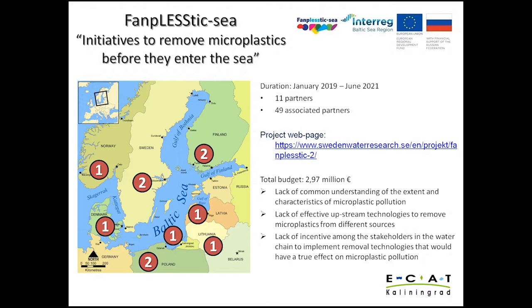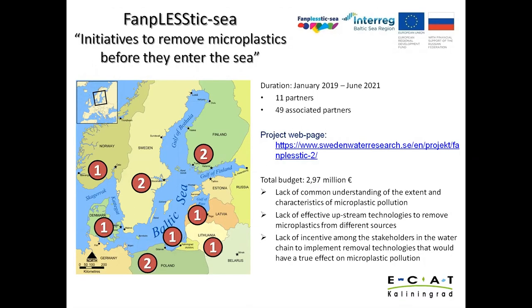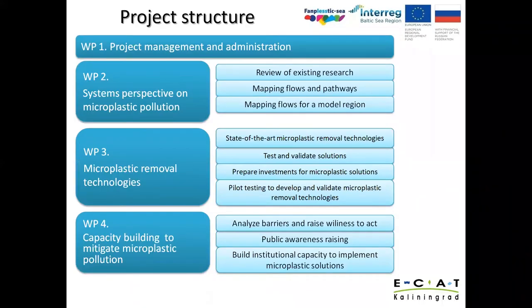Fun Plastic Sea is a European Union Interreg-funded Baltic Sea project aimed at decreasing and removing microplastic in the Baltic Sea, where UCAD Kaliningrad is one of the partners. The project addresses specific challenges: a lack of common understanding of the extent and characteristics of microplastic pollution, a lack of effective upstream technologies to remove microplastics from different sources, and a lack of incentive among stakeholders in the water chain to implement removal technologies with a true effect on microplastic pollution.